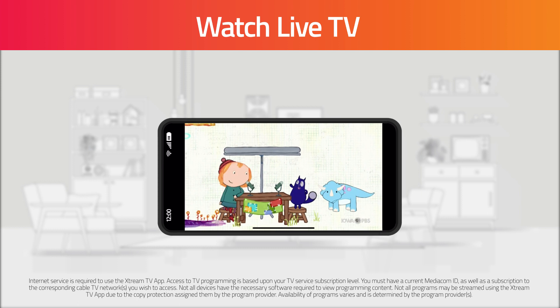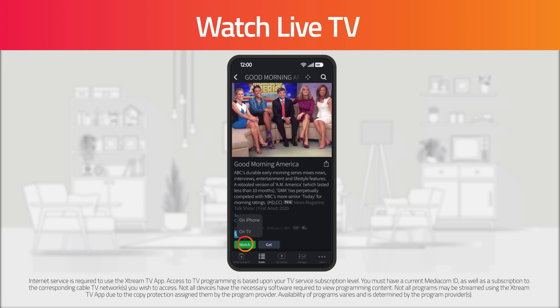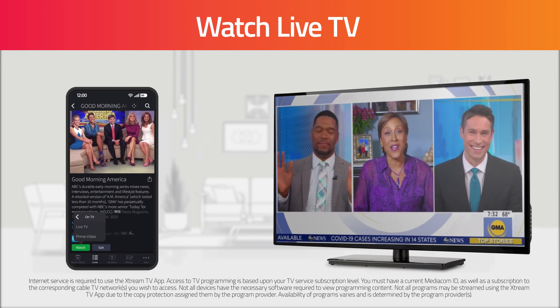The Xtreme TV app can also be used as a remote for your TV. Use the app to more quickly search for movies and shows and then click Watch on TV to start playing it from your television.